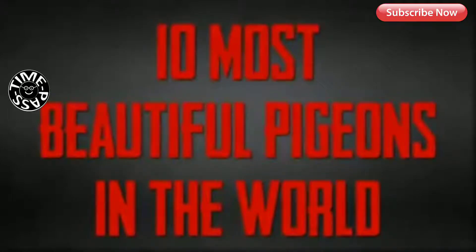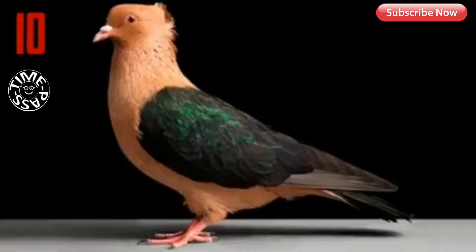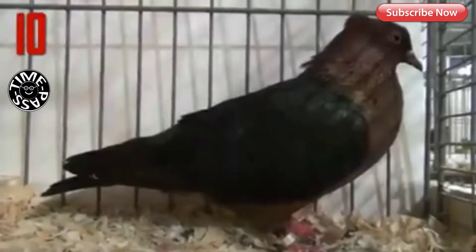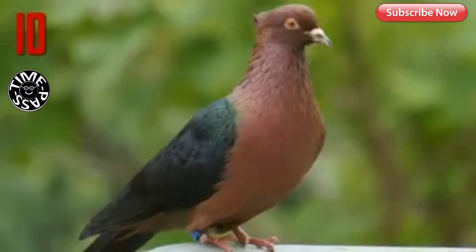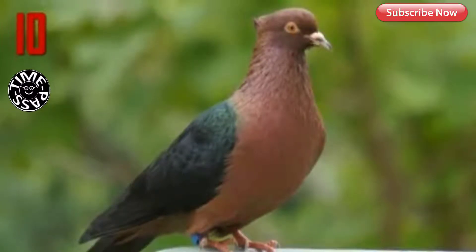10 Most Beautiful Pigeons in the World. Number 10: Archangel Pigeon. The Archangel is a breed of fancy pigeon, notable for the metallic sheen of its feathers. It is kept as an ornamental or fancy breed, valued for its unusual appearance. Archangels are small, weighing about 12 ounces, with unfeathered legs and dark orange eyes.